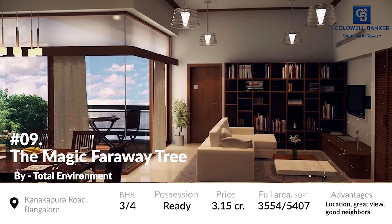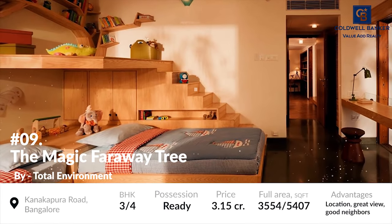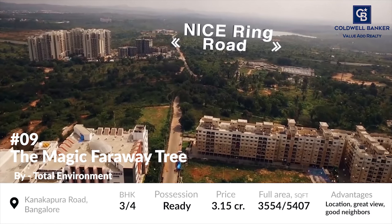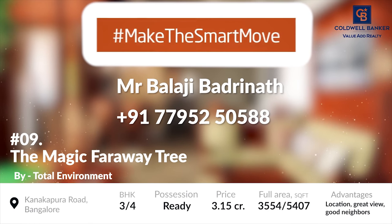The project's units are based on an area of around 3,554 square foot to 5,507 square foot. It is ideally located near the entry and exit of the Nice Road, which is a true blessing for someone looking to avoid the notorious Bangalore traffic. Possessions of the residential units have been allowed from January 2018. The prices of the residential units start from 3.1 crores.